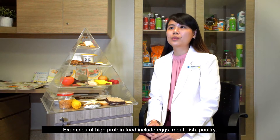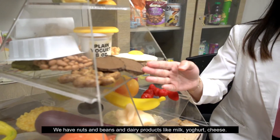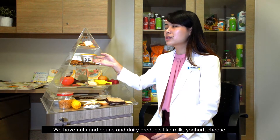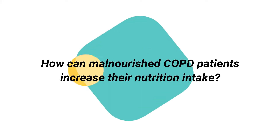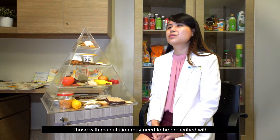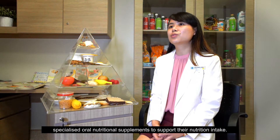Examples of high-protein foods include eggs, meat, fish, poultry, nuts and beans, dairy products like milk, yogurt and cheese, as well as tofu and soy-related products. Those with malnutrition may need to be prescribed with specialised oral nutritional supplements to support their nutrition intake.